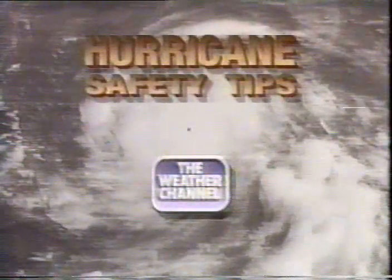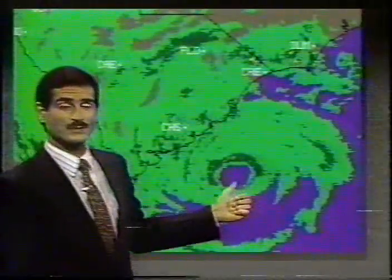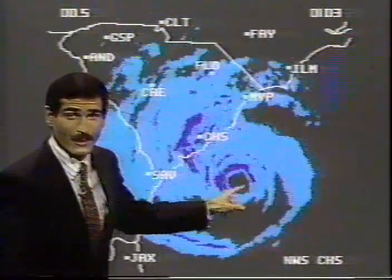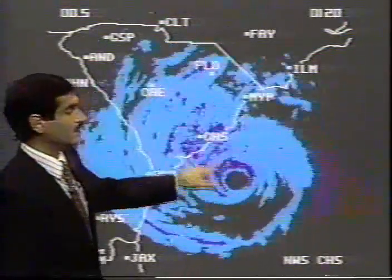This hurricane safety tip brought to you courtesy of the Weather Channel. Let's put this into motion — change the color a little bit and show you the eye of the hurricane. That's the eye, the quiet spot right there, moving up toward the northwest.